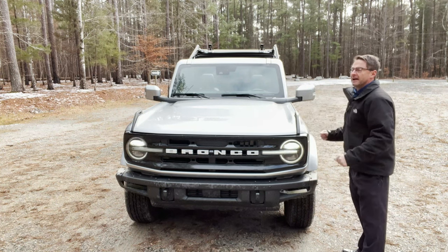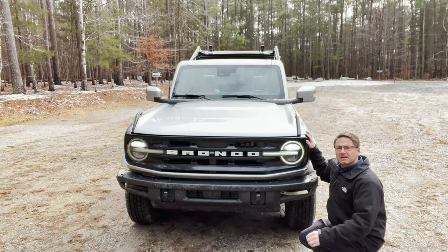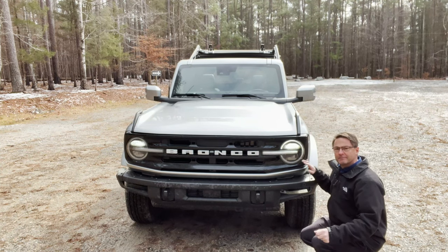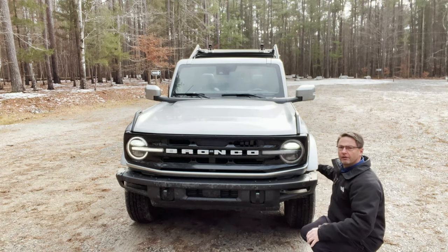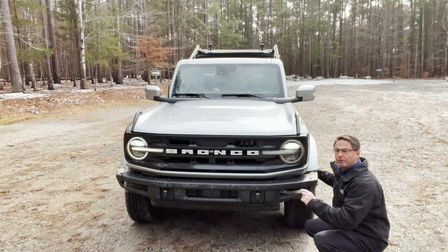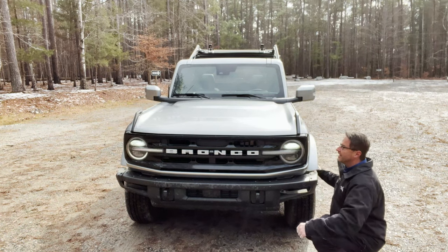If you're somebody who plans on taking an SUV to creeks, rivers, and streams, the Bronco could be for you. Depending on how it's equipped, you can actually travel in water up to 33.5 inches. That's when it's equipped with the — this is the coolest word ever — the Sasquatch package. That way you get those big off-road tires and can really do some crazy things with these 35-inch tires. This one I believe is 31.5, which is extremely respectable — that's about two and a half feet of water you could travel in.